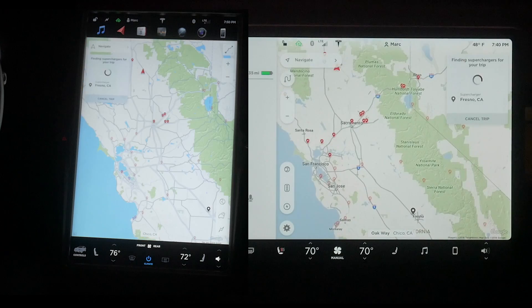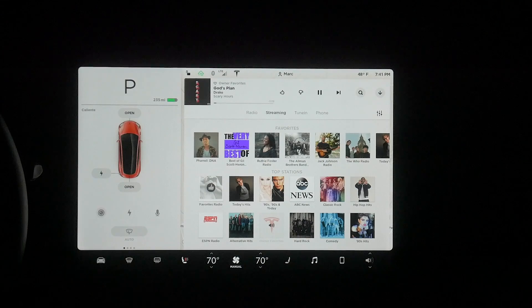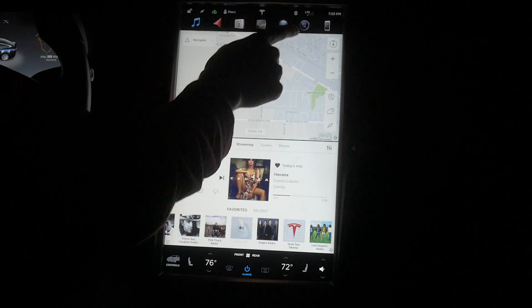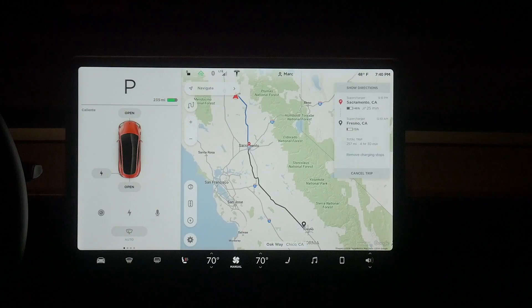So with all of these areas averaged, the Model 3 screen is about 4.44 times faster than the Model S or X. This upgrade was much needed and it helps to further the Model 3's futuristic feeling. If you liked this video, please like, share, and subscribe, and I'll see you guys next time.